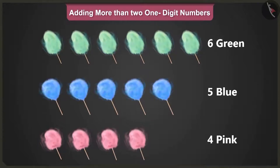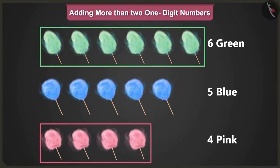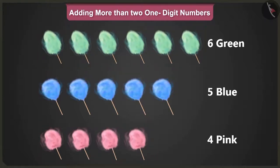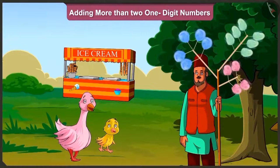Well done Pillow, but tell me, why did you first add the number of green and pink cotton candies? Tell me Pillow. Because I remember that in addition, those numbers that add up to ten, if added first, can make the addition of more than two one-digit numbers easier. Wow, well done Pillow.